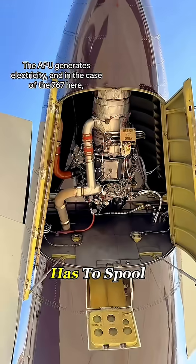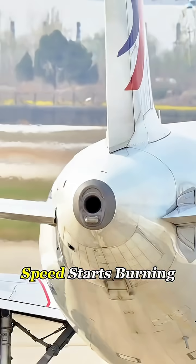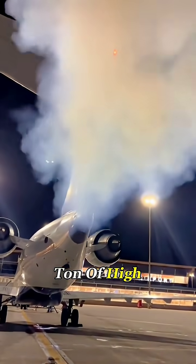First, the APU has to spool up. This little turbine in the tail cranks itself to speed, starts burning fuel on its own, and then begins pumping out a ton of high-pressure air.